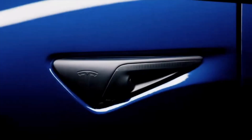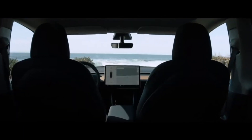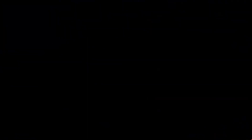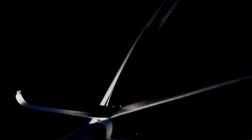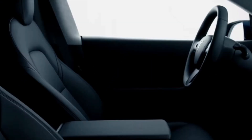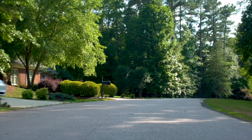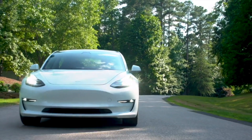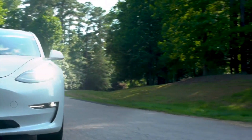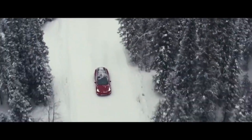Tesla's Giga Berlin plant plans to introduce a revolutionary new manufacturing process for the company's vehicles, specifically the Model Y. Tesla has planned for some time to introduce a new design to the vehicle's chassis that differs significantly from that of the Model 3, which uses around 70 parts to make the frame. The automaker planned to reduce the number of components used to a single piece, and it started with the rear portion of the vehicle.